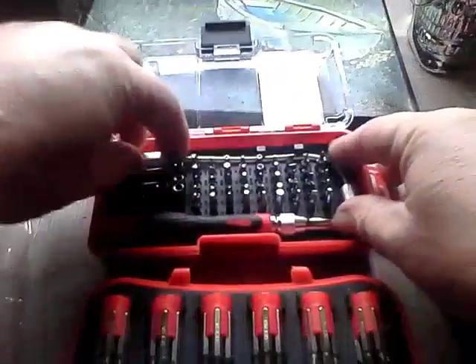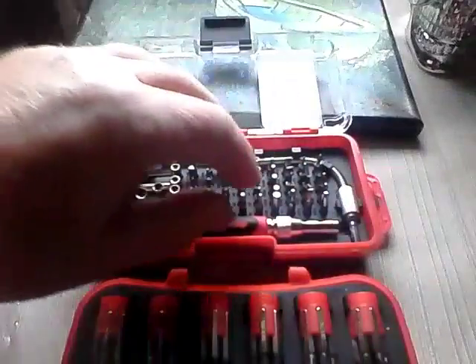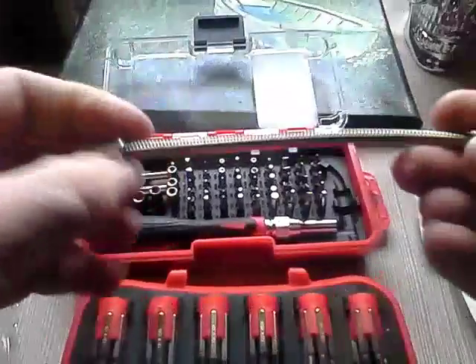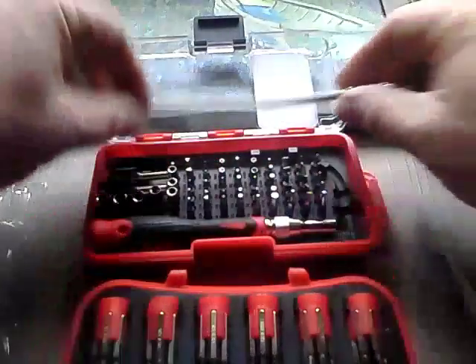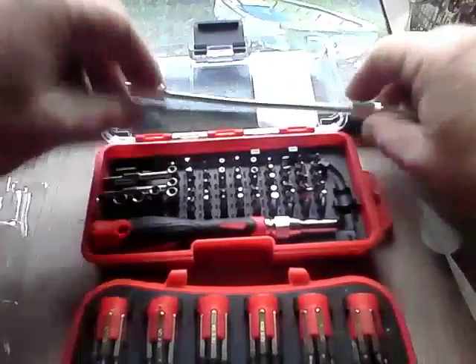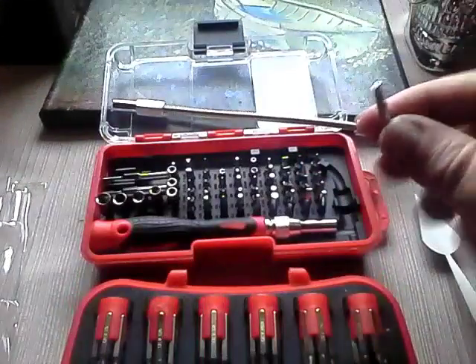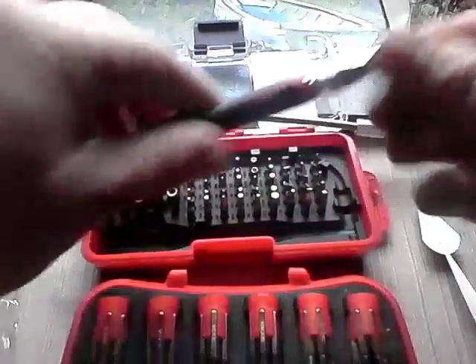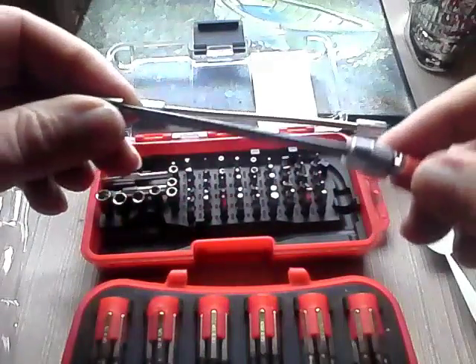Nice little flexible deal here — check it out. Let's poke it out of there. Nice, looks like you can get into places with that. And yes, the security star bits that I'm looking for — various ones. Very good, nice handle.